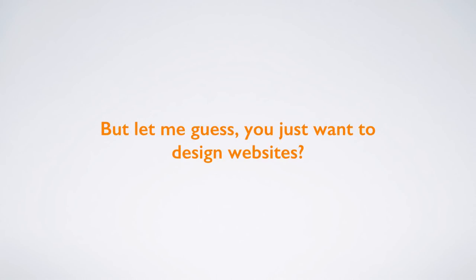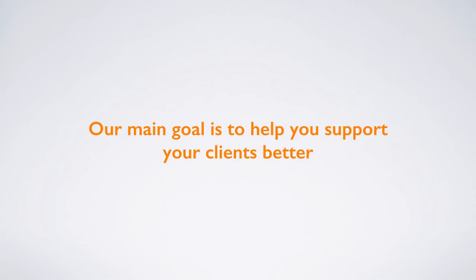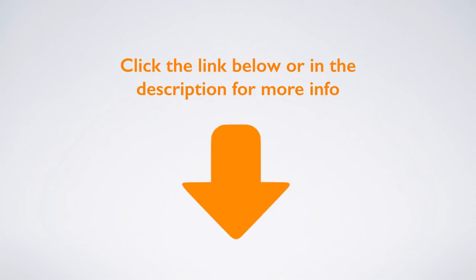But if you just want to design websites — we got you. We're helping designers across the globe do just that, and generate additional income from your existing clients without doing any additional work. Our main goal is to help you support your clients better. Web designers, if you want to take your business to the next level and increase the streams of income your business generates, we want to partner with you. Click the link below or in the description for more info.